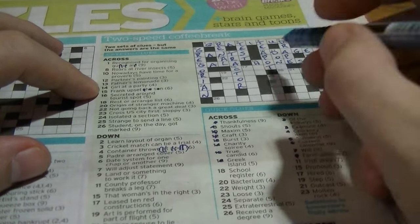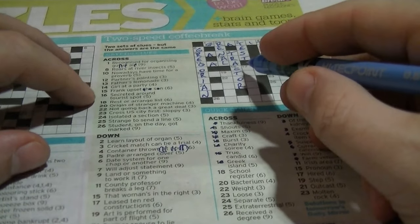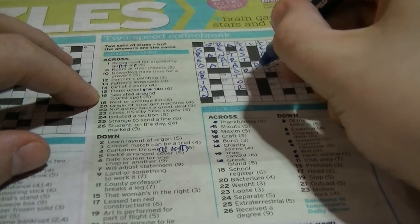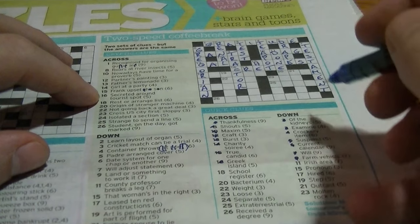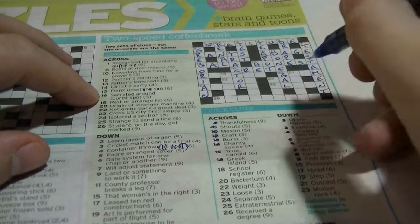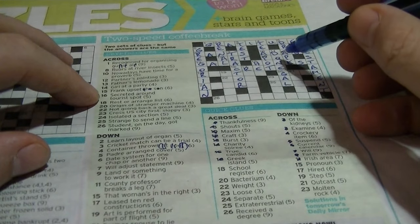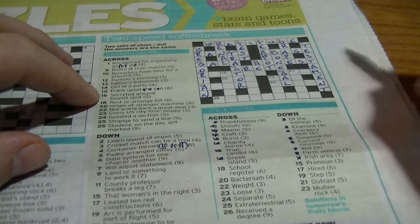Sixteen across: Greek island — guessing that's going to be 'Crete'. 'Secrete it around tourist spot' — the word 'secrete' contains the word 'Crete'. Sixteen down begins with 'Don': Irish area — that's 'Donegal'. Cryptic clue: 'county professor breaks a leg'. Professor would be a 'Don', and a 'leg' is an anagram of 'egal', giving 'Donegal'.